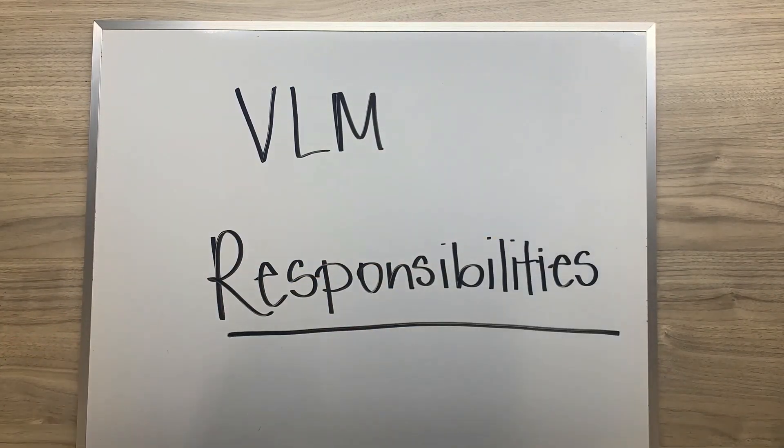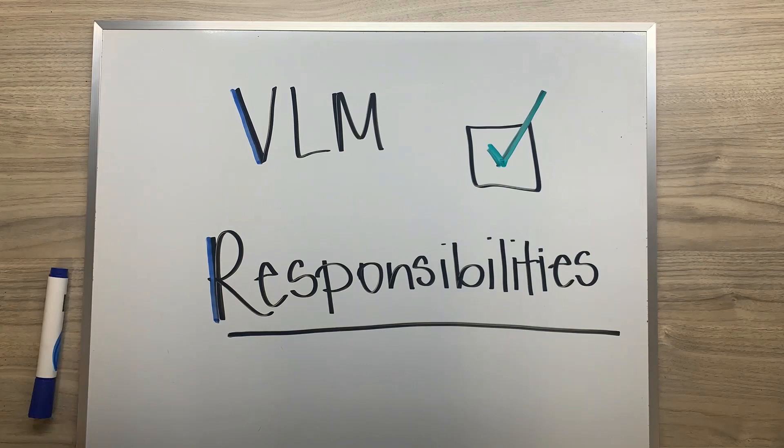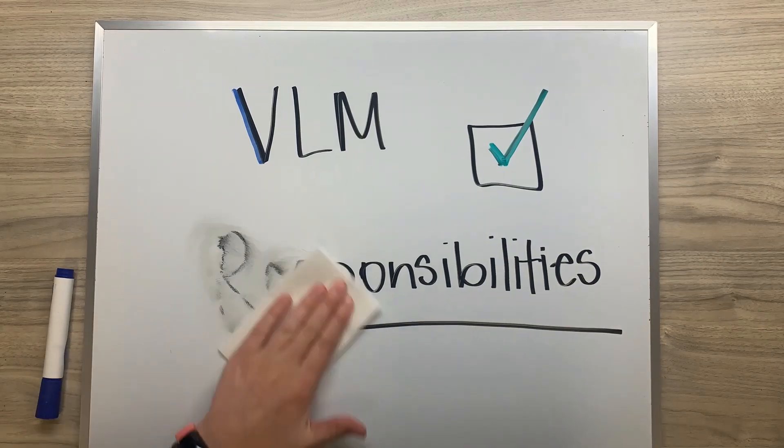The Board of Elections has appointed you the manager of your polling location. Where do you go from here? How do you do the best job possible? This video outlines the key responsibilities of being a Voting Location Manager, or VLM.